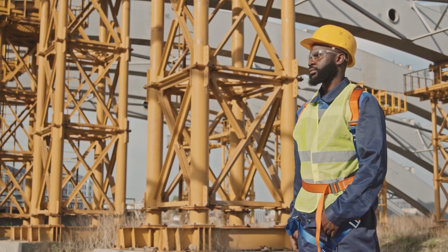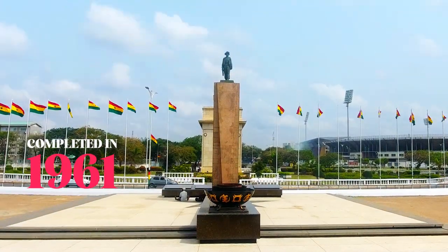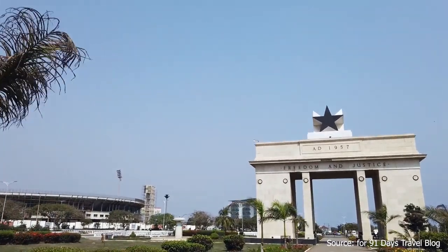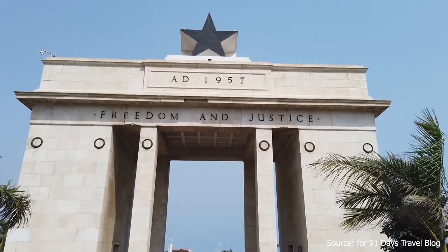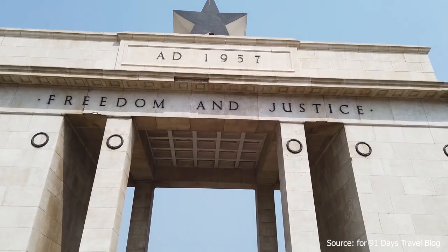But the story of impressive construction in Ghana goes back many years. Take the Black Star Square, for example. Completed in 1961, the Black Star Square was a massive public works project designed to accommodate large gatherings and parades. Its construction faced numerous challenges, including financial constraints and political upheaval, but it ultimately became a symbol of Ghana's post-independence aspirations.